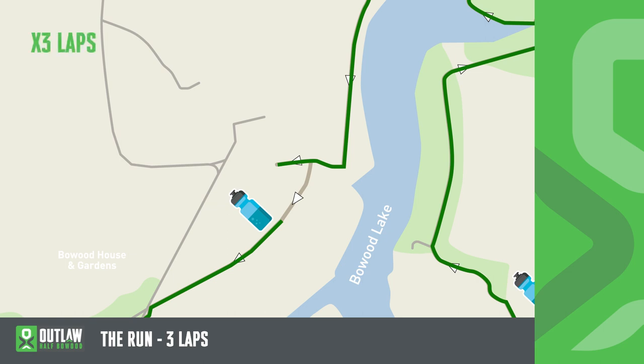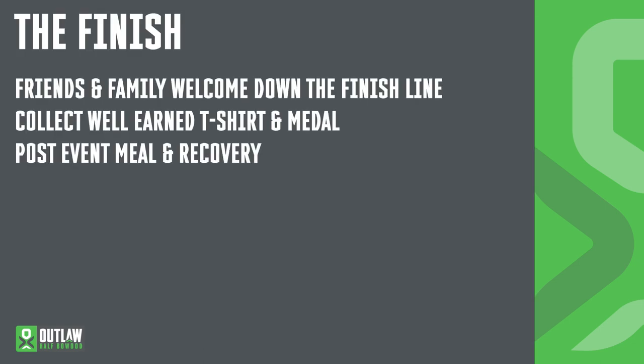The cut-off for the run is a total of nine hours. The finish. We're delighted to confirm that friends and family can join you down the finish line. However, we want to give everybody that amazing Outlaw finish line experience and post-race photograph, so please be careful about the number of people you bring. We recommend only two children at a time. Anyone wanting to join you must meet you at the FAF area, and ensure there is somebody to meet any children at the post-finish-line family collection point. Once you've finished, collect your Outlaw finishers t-shirt and medal, and remember everybody is welcome into the athlete recovery area and athlete food area for your free post-event recovery meal.